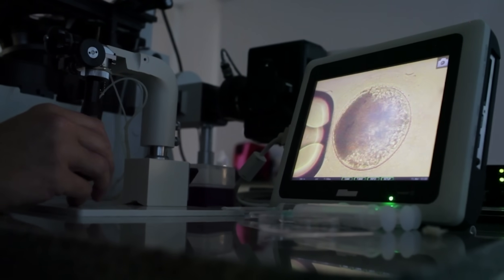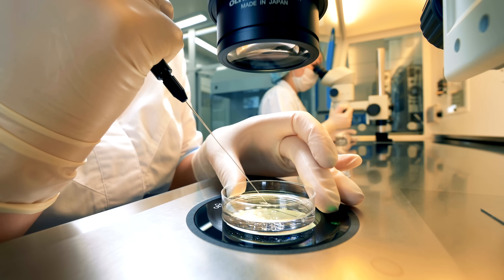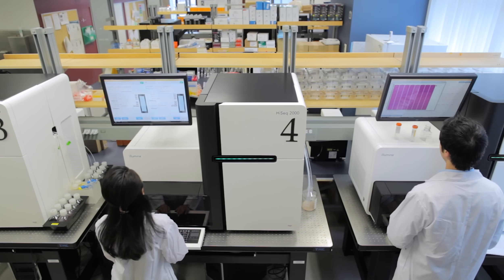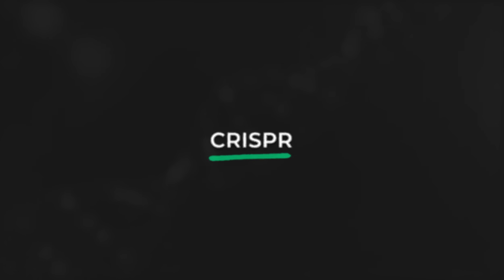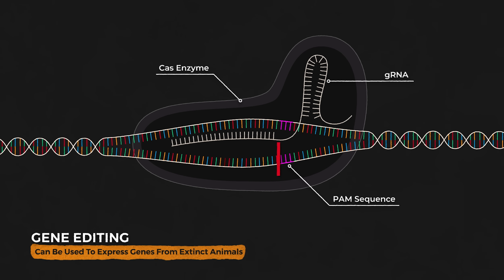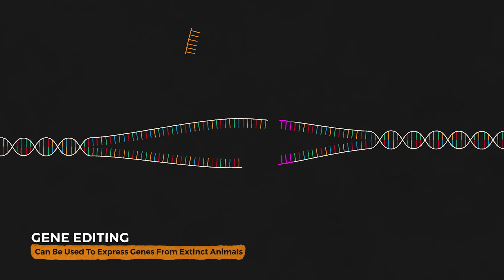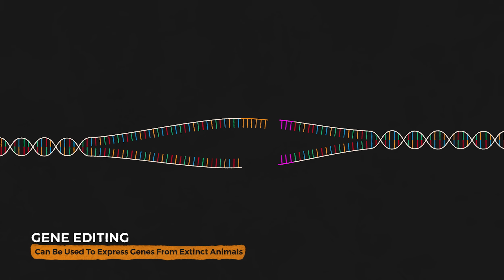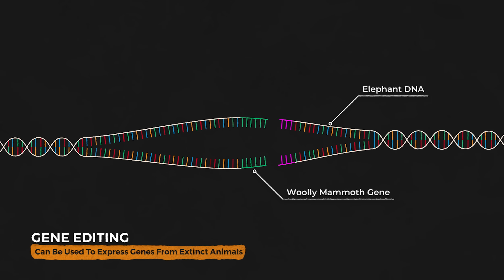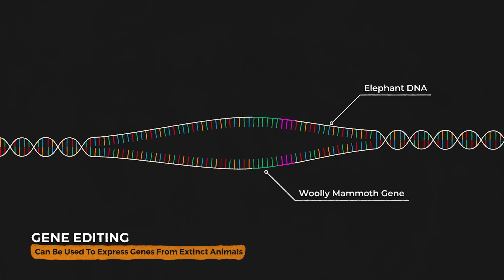But there is one other approach we could try, and it has elements of backbreeding and cloning. A new technology opening up options for de-extinction is genetic engineering — more specifically, CRISPR technology. CRISPR-Cas9 is a type of molecular scissor that can cut DNA at a pre-programmed position. This means strands of DNA can be added, removed, or edited at specific points. We could insert genes from an extinct animal into the DNA of a close relative, creating a hybrid with the phenotype — the physical attributes — of the extinct species.